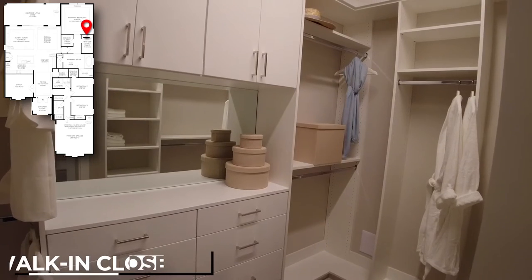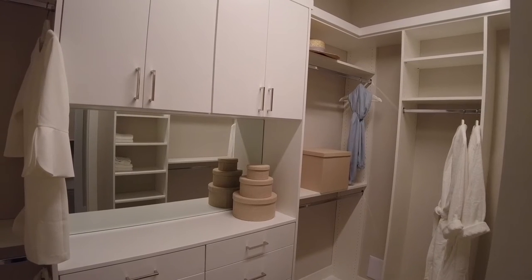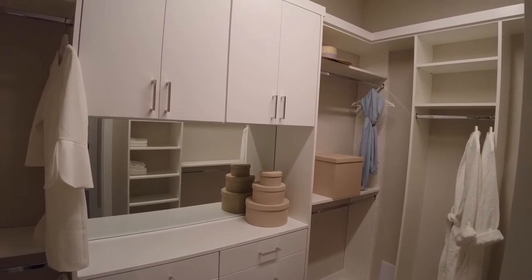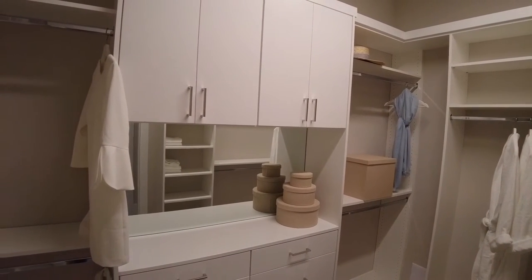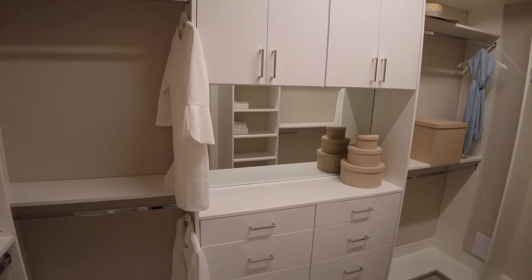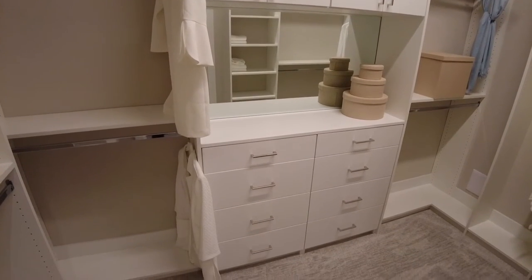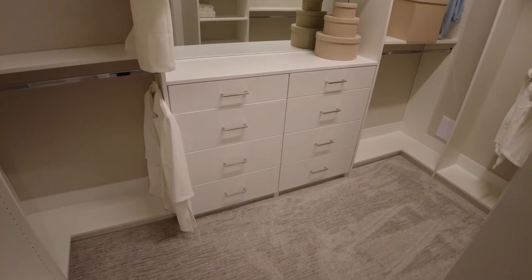This walk-in closet measures 11 feet by 6 feet 5 inches. Just like the other closet, it features a built-in organizer system with shelving for boxes and lightweight items, hanger rods, cubicles for shoes, hats, and accessories, plus drawers and upper cabinets.